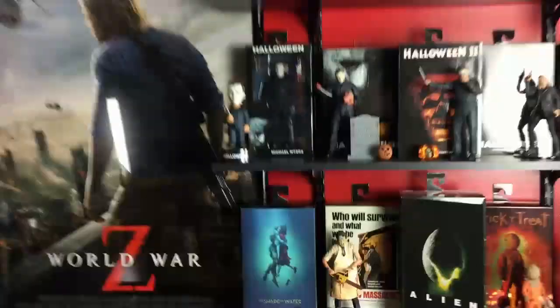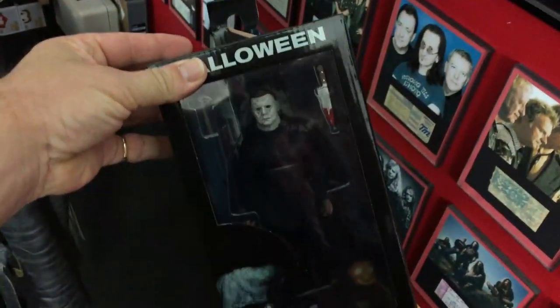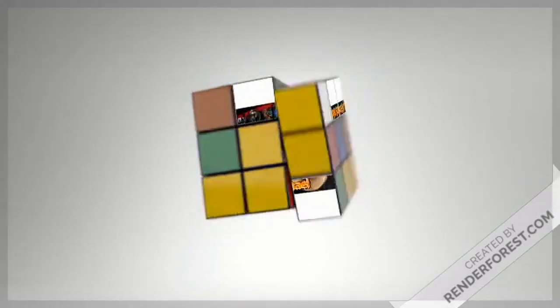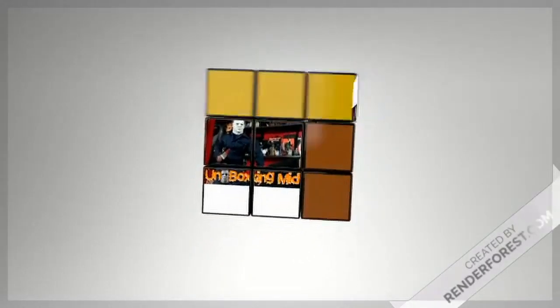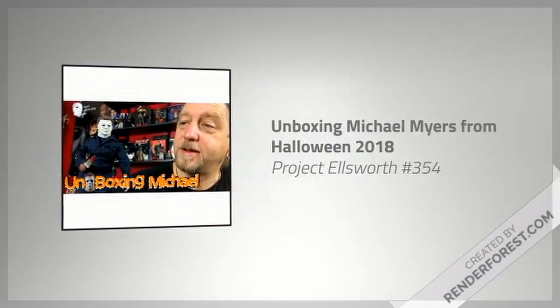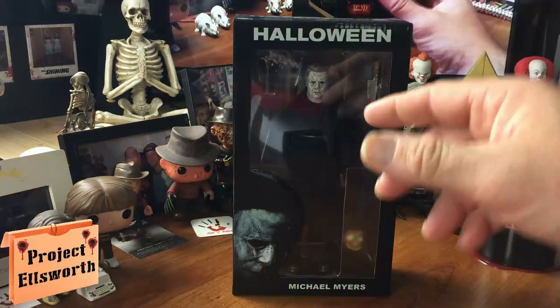He is right there. Let's get this dude off the shelf. Alright Michael, I've had you a while and it's been a long time coming. So let's get you out of this box. I hope everybody out there is doing well and staying safe as usual.